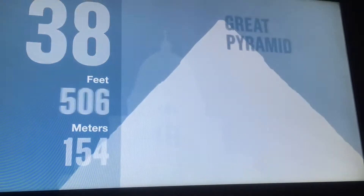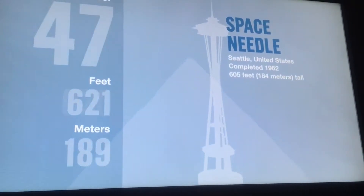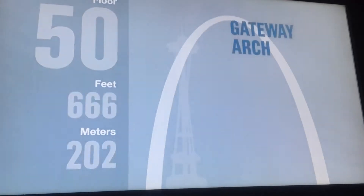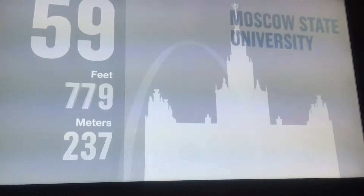That means your elevator is traveling at a speed of more than 24 feet per second. The tower opened its doors in 1973 and held the title of the world's tallest building for 25 years. The west antenna reaches 1,730 feet above the Chicago skyline.